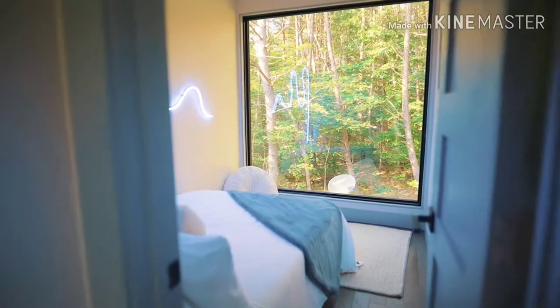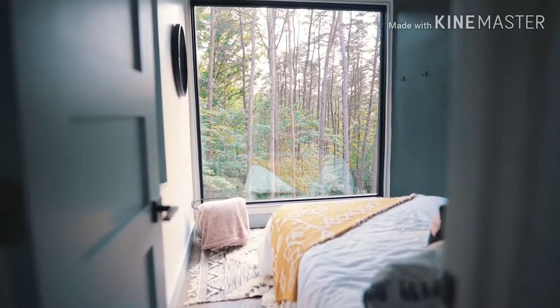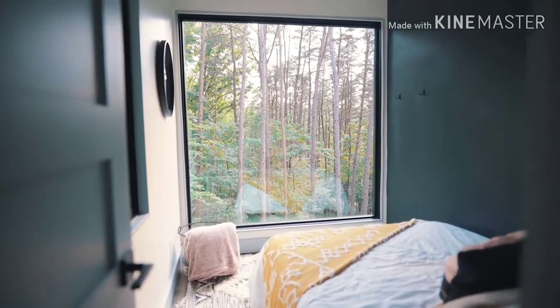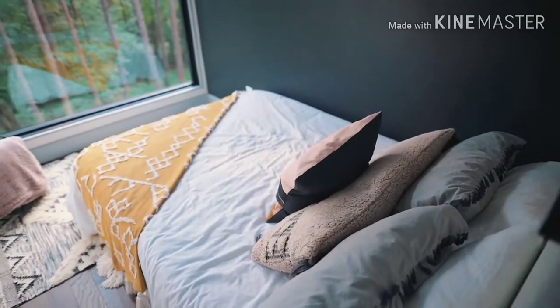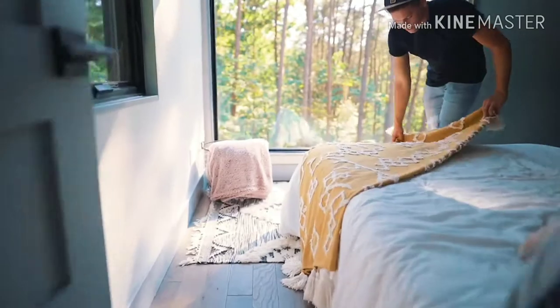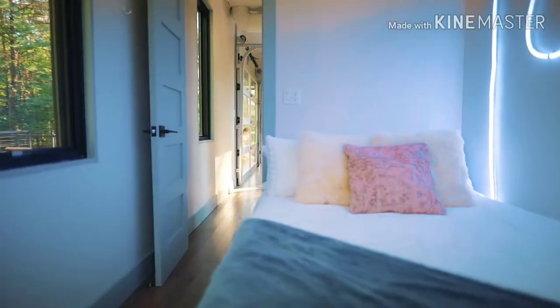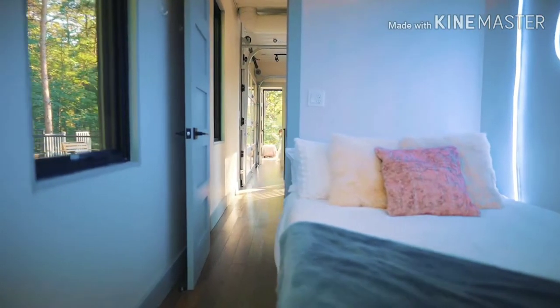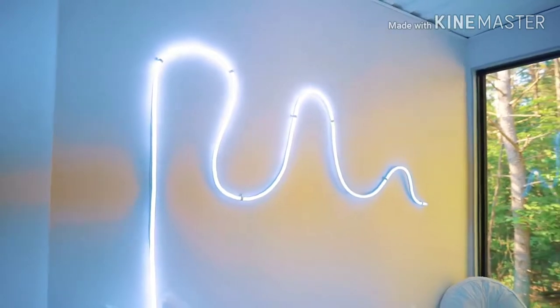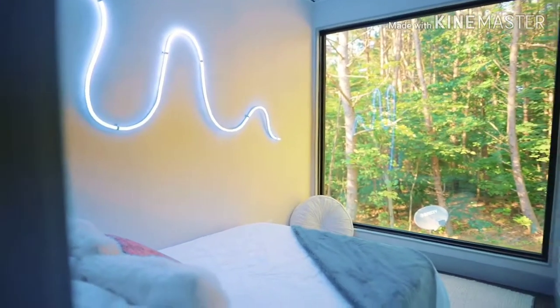Now on the second level, the other two bedrooms and bathroom are up here. The two bedrooms are on each side of the container. As soon as you walk into either one, there's a huge window taking up the whole wall — I think that's the best feature of these bedrooms. It lets in so much light, and you can see the beautiful nature and scenery all around you — nothing but trees. Each bedroom is beautifully decorated. One bedroom has this neon light on the wall which is super sick and modern — great for photos.